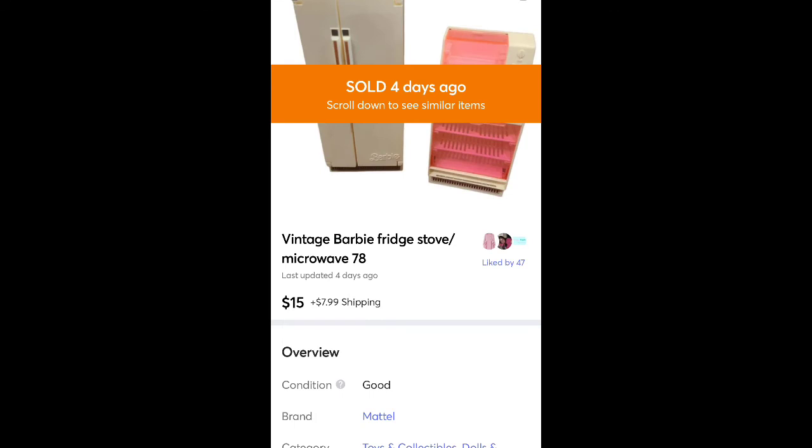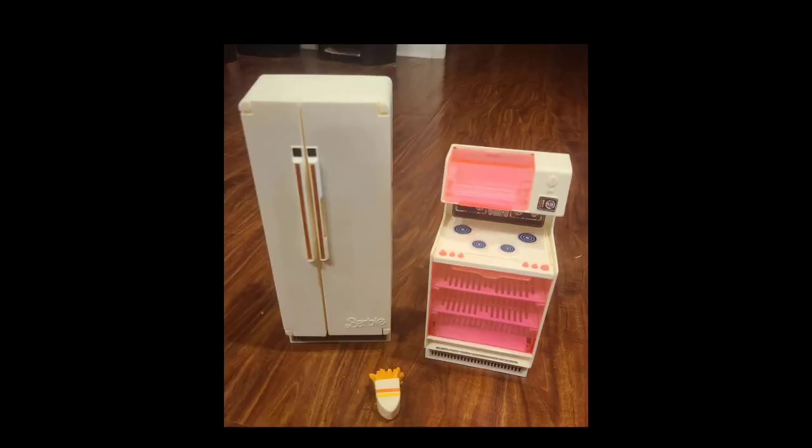This is a Barbie set — a vintage fridge and stove — I sold for $15 plus shipping. I got this in a lot for $5 with a bunch of other Barbie stuff. In total I made about $125 off that $5 purchase, so that was a great buy.